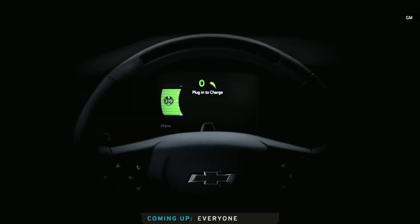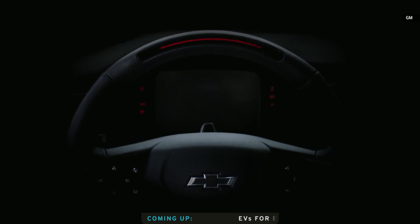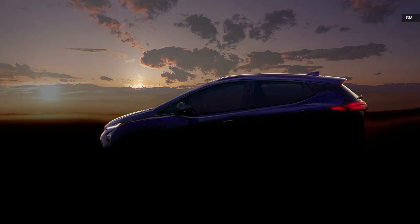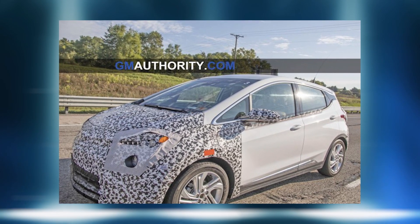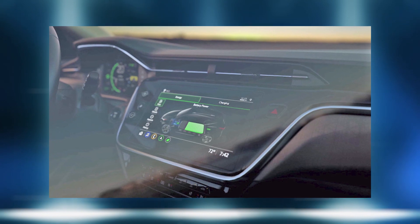This is going to get completely unveiled in the Chevy Bolt EUV and also in the refreshed Chevy Bolt EV next month. They say it is coming out this summer. Being able to stay on track with production is a big thing in the EV industry, and GM has been somewhat on point with getting their cars out, with the exception of a little bit of slowdown due to COVID.